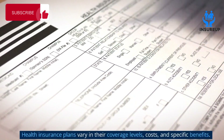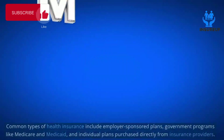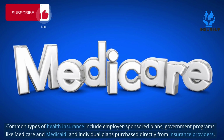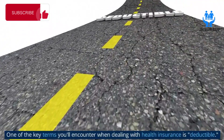Health insurance plans vary in their coverage levels, costs, and specific benefits. Common types of health insurance include employer-sponsored plans, government programs like Medicare and Medicaid, and individual plans purchased directly from insurance providers.